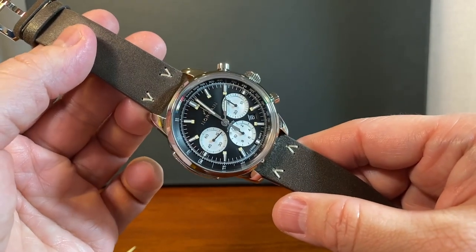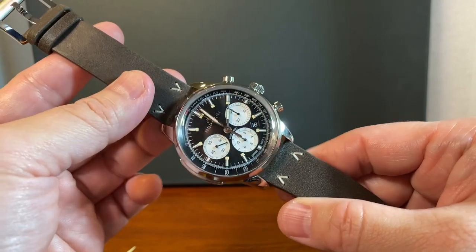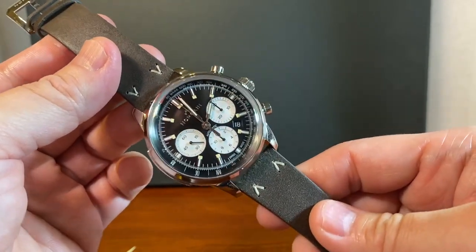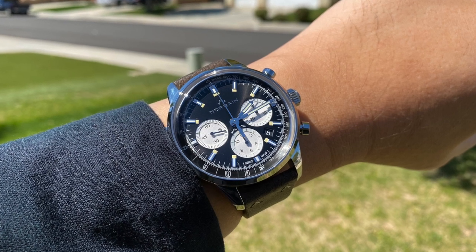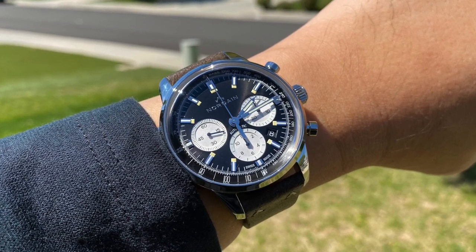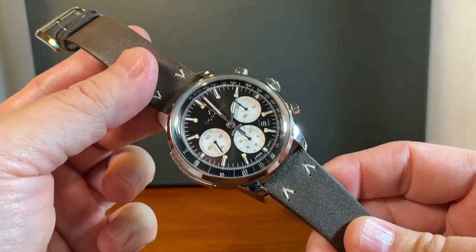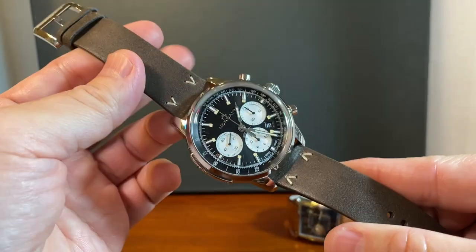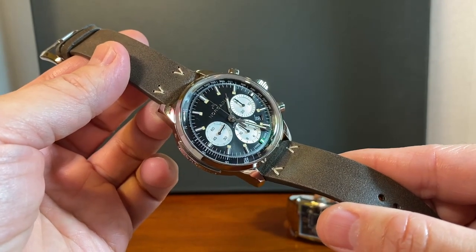This has just been the one watch that has been stealing my heart — for really obvious reasons. It's a really substantial watch that I've learned to appreciate especially right now. Let me know what watch has been stealing your heart or taking up your time during this moment. This has been my Norcane moment — thanks guys, and I'll see you next time.